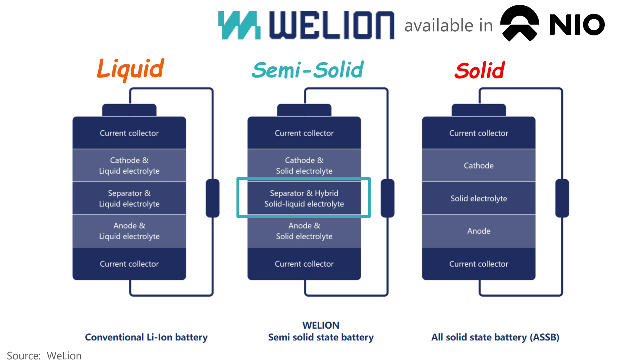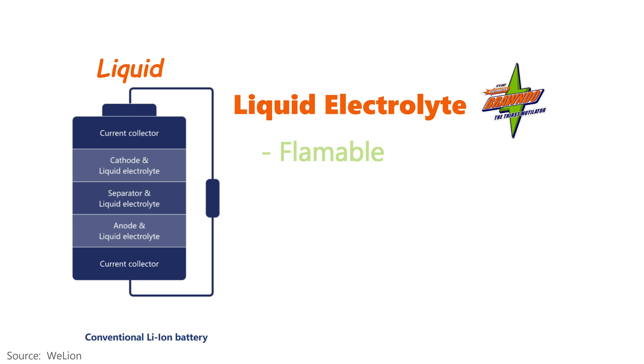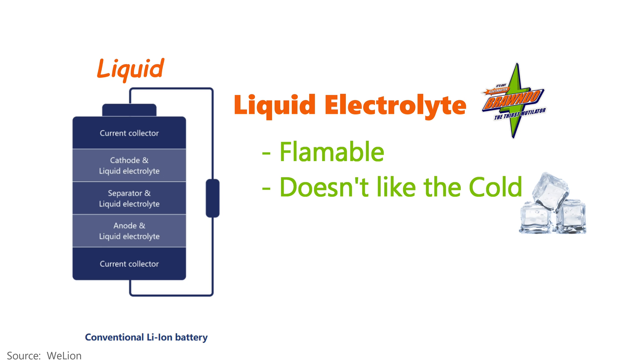A liquid electrolyte has some shortcomings. It's flammable, so you don't want to get it too hot, and in cold weather, liquids behave differently — ice ice baby. It's one of the reasons why an EV battery doesn't like extremely cold temperatures.